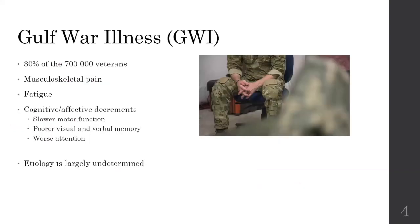After the war about 30% of these veterans ended up developing Gulf War Illness or GWI for short, which involves a very widespread musculoskeletal pain, fatigue, cognitive and affective decrements. So that includes slower motor function, poor visual and verbal memory and worse attention. The etiology is largely undetermined which makes it really difficult to diagnose and then to also treat.